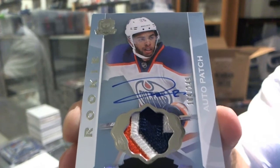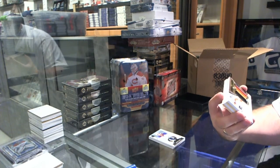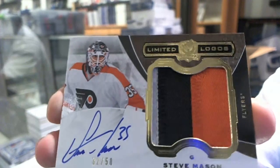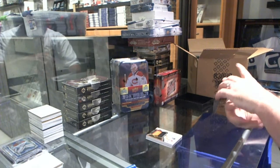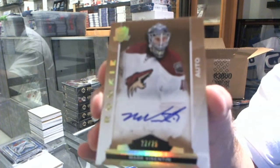That's a pretty impressive swatch for Darnell Nurse. We've got number 250, a Limited Logos Patch Autograph for the Flyers, Steve Mason. We've got for the Arizona Coyotes, number 22 of 25, a Gold Autograph, Mark Byzantine.